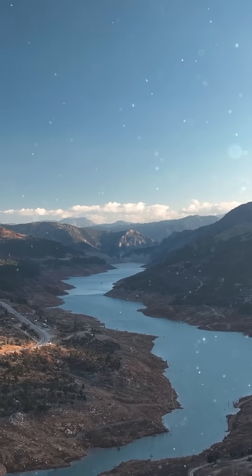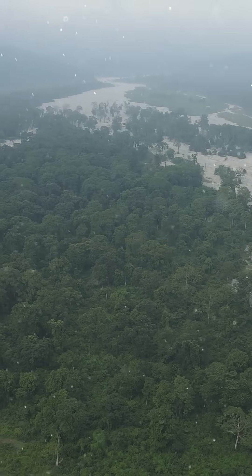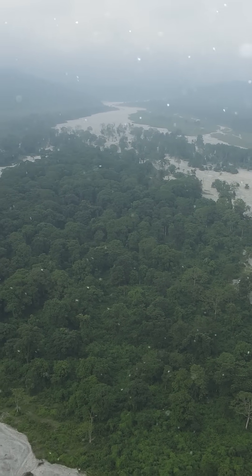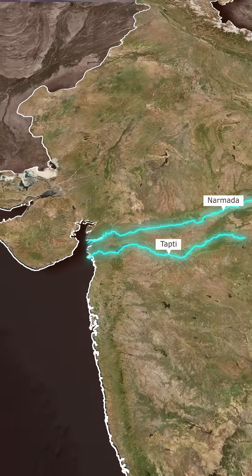Geologists believe these valleys were created ages ago by powerful tectonic movements under peninsular India. Unlike many eastward-flowing rivers in the region, the Narmada and the Taphi owe their westward course to this ancient structural alignment.